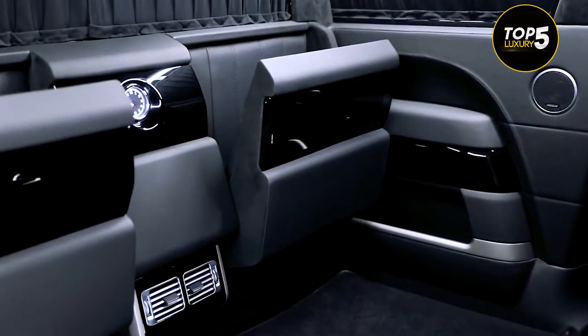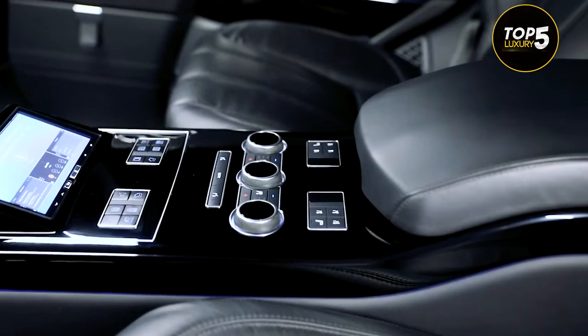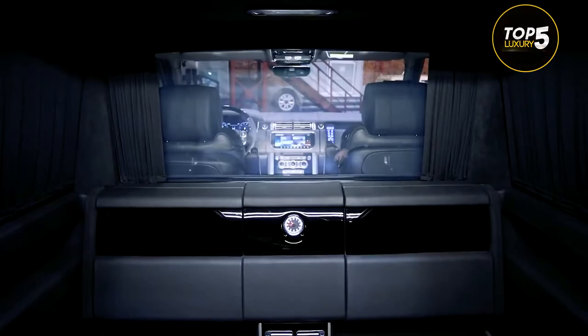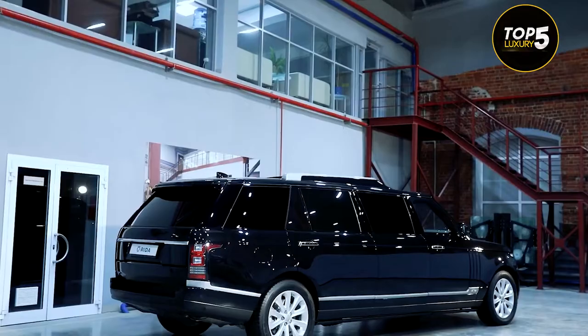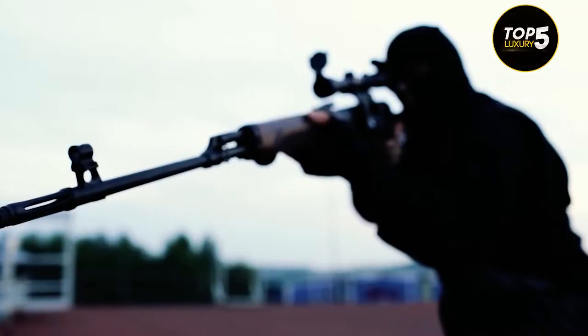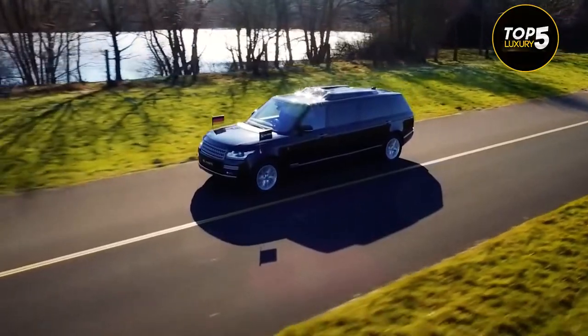Those seats can be configured in pairs so the occupants face each other, but buyers are allowed to order a custom-built model with just two seats in the back for greater legroom. Minibar and massaging leather seats come standard. The entire vehicle is armored to withstand up to 7.62-millimeter caliber bullets fired from a distance of 10 meters. Even the tires are bulletproof, too.